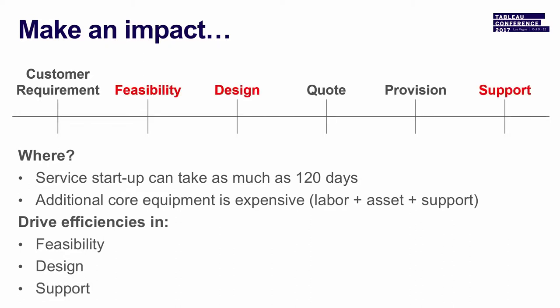We decided to tackle feasibility design. Ideally, once you figure out feasibility, you could say: you could have this service with this amount of latency for this price, or go for this other one with a little higher latency for a lower price — which one would you want? That is a question you can now answer with this type of modeling.